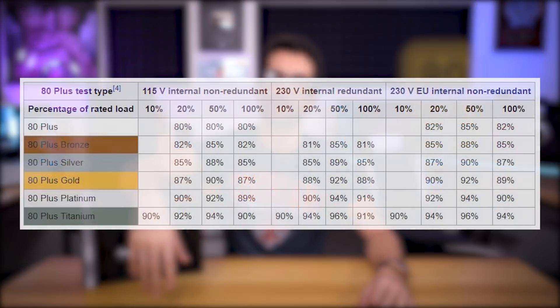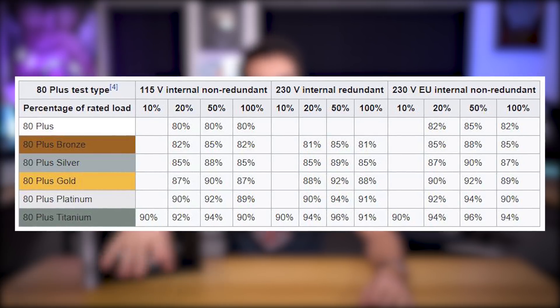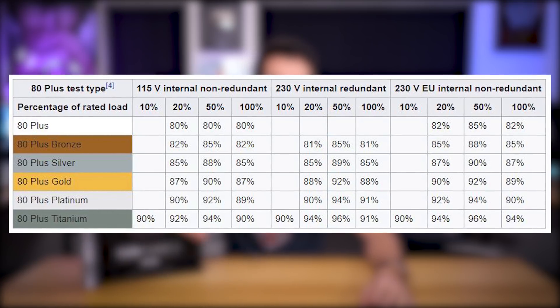The 80 plus rating system attempts to promote power efficiency with respect to load wattage, and there are several tiers to consider: regular 80 plus (some call it 80 plus white), 80 plus bronze, silver, gold, platinum, and titanium. The closer to titanium you get, the more efficient your PSU is at that predetermined power load.